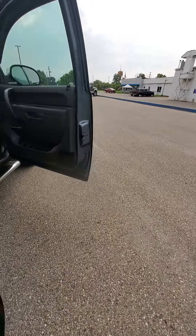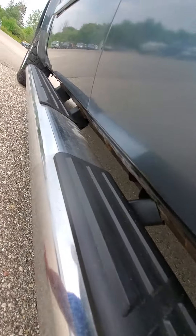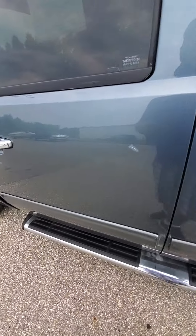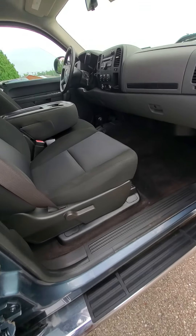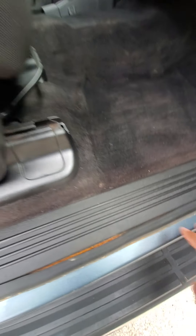But keep in mind it is a 10-year-old truck. I know it's only got 83,000 miles, but it is 10 years of age. The frame looks pretty solid, though there is a little bit of rust on the truck.